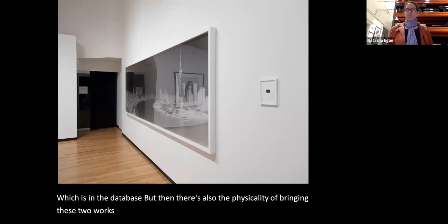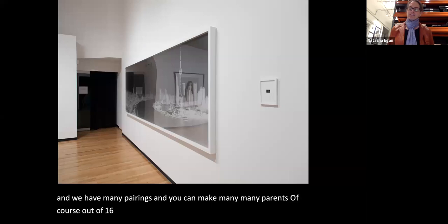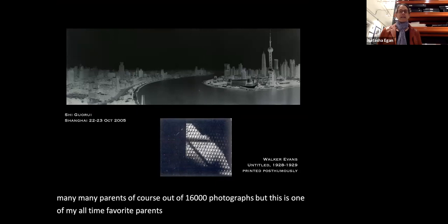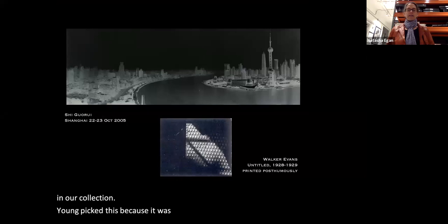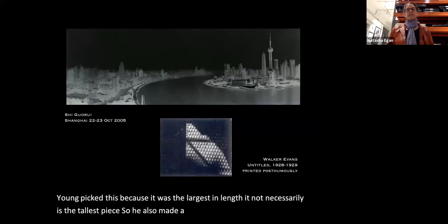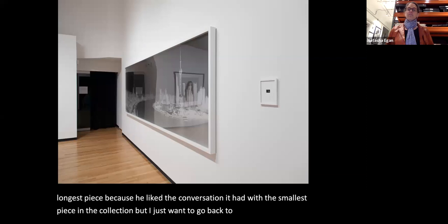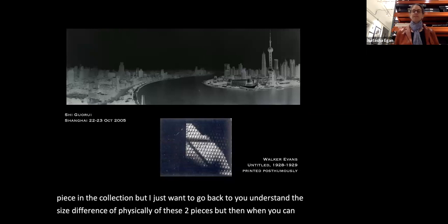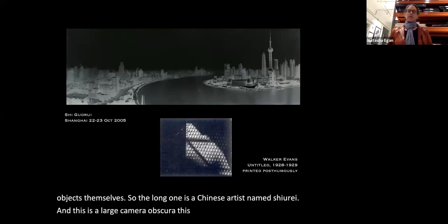One of my all-time favorite pairings from that exhibition: Jan picked the largest piece in the collection by length — a large camera obscura photograph of Shanghai made in 2005 by Chinese artist Shigure Rei. He chose the longest piece because of the conversation it had with the smallest piece in the collection. It's not necessarily the tallest piece.